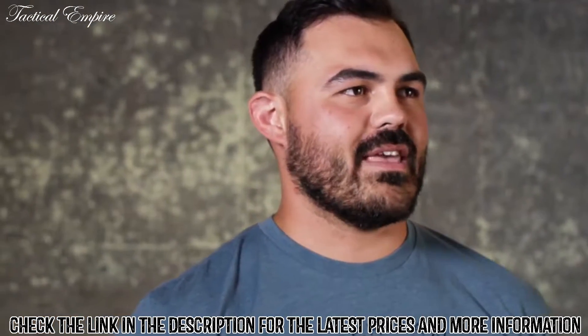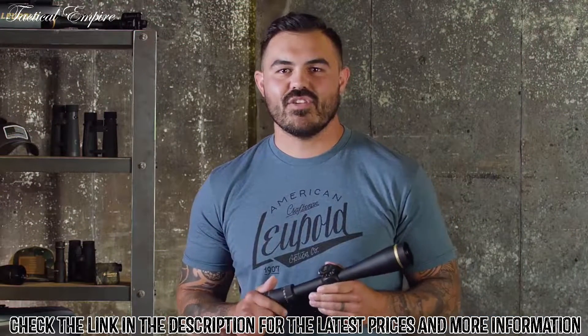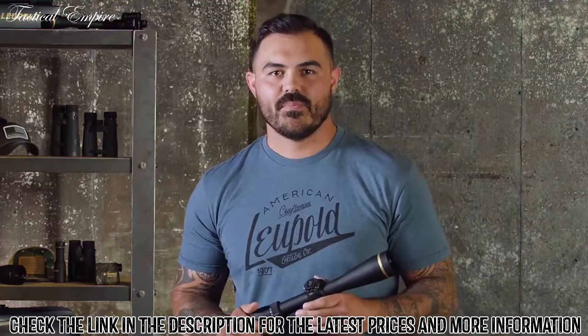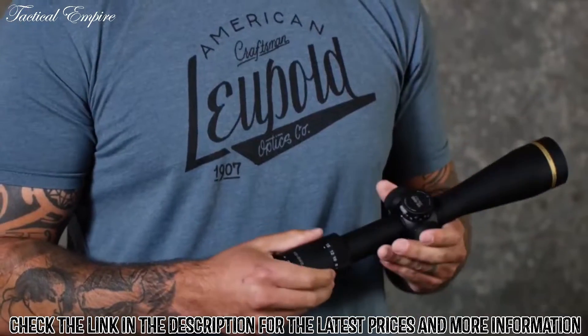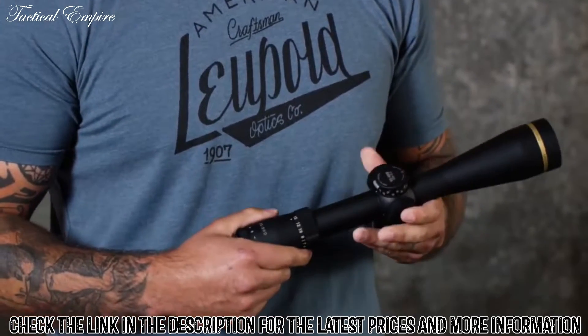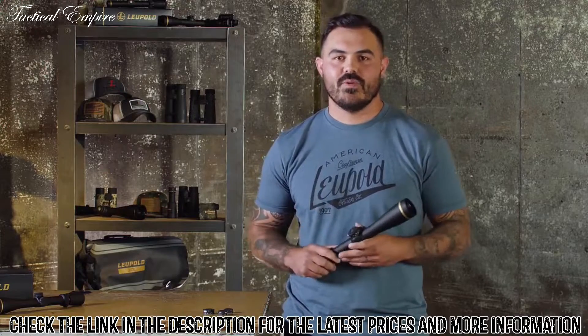No more worrying about ballistic calculations or reticle holdovers. We've created a system that's matched to your gun and your preferred ammo. All of the ballistics math is done by us in-house. Once you put your custom dial on your scope, all you have to do is range the target, turn the dial to that distance, and aim dead on. It's super simple.